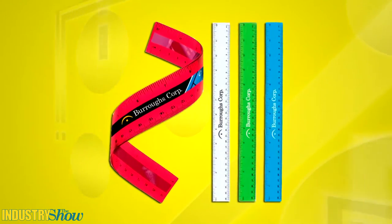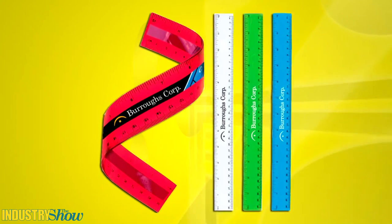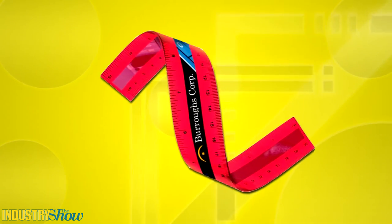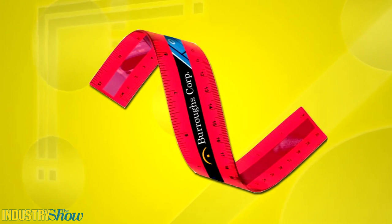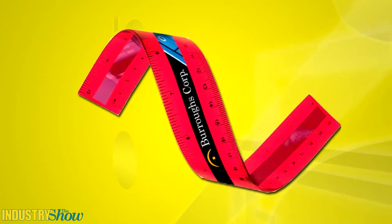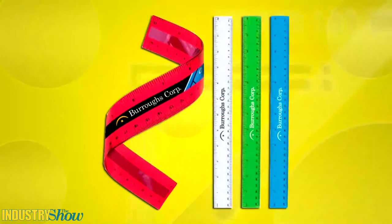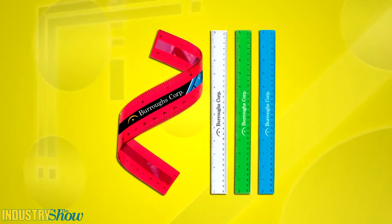This fun and functional back-to-school item will rule the school when they see the flexibility of this 12-inch PVC flexi ruler. Available in clear, translucent blue, translucent green or translucent red, this ruler includes both inches and centimeters and features your one-color, one-location imprint.